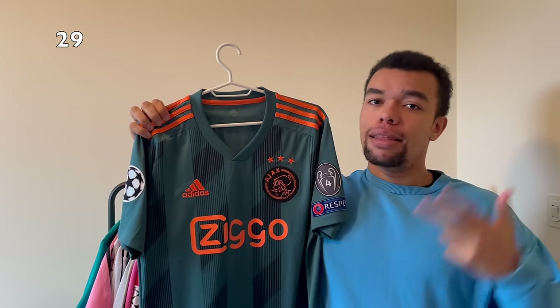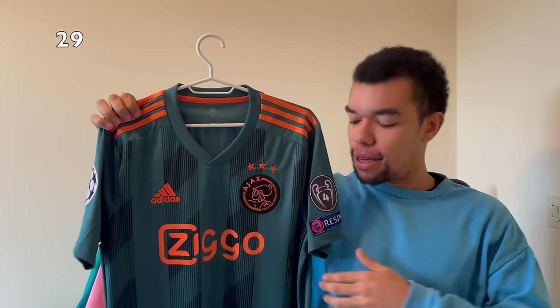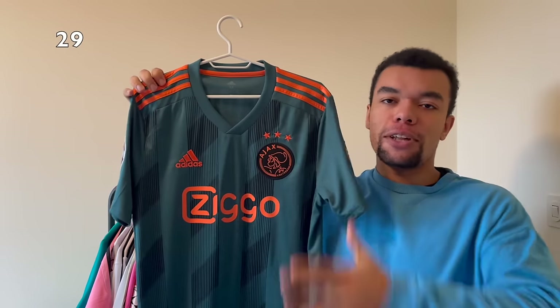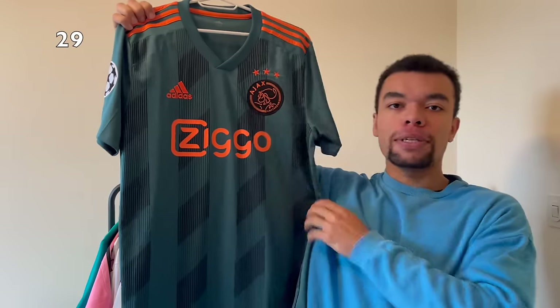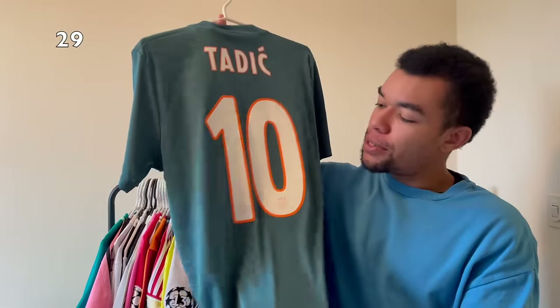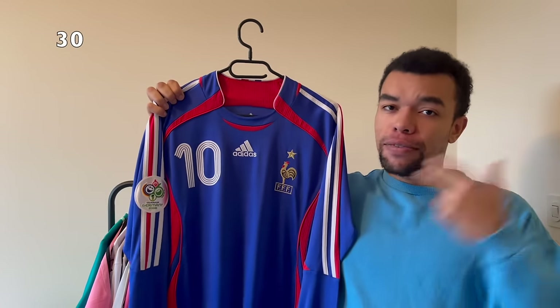Next up we got this beauty - the Ajax 19-20 away shirt. The special thing is that it's got all the Champions League patches on the sleeves, still in very good condition, and it's actually my size. I love the dark green of the shirt in combination with the orange details. We also got a smooth pattern of lions. On the back I got Tadic number 10. I really like the orange line around the name.